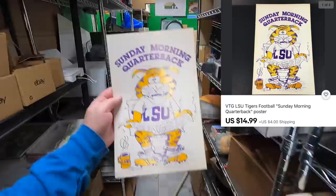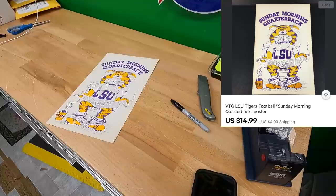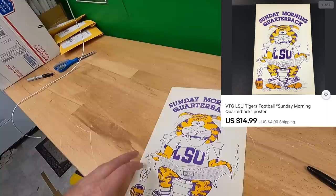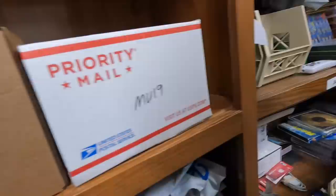Sold this one for $14.99 plus shipping. Looking at the listing, I've now sold 22 of these — started with a five dollar buy on the whole stack and I'm at about $330 in sales so far. I still have 68 available, so it might take five years but they're moving.